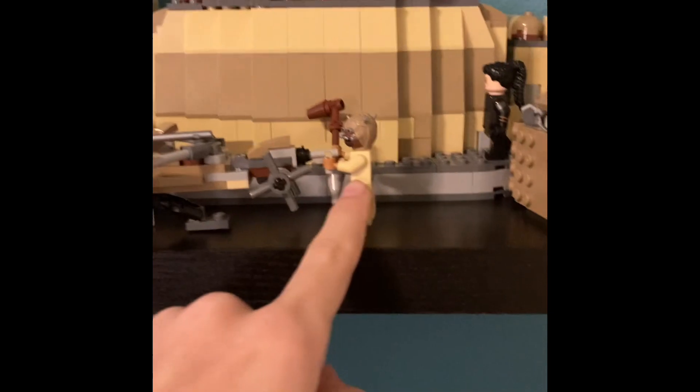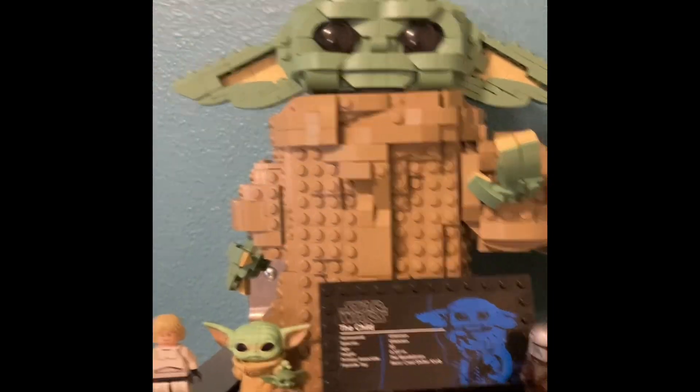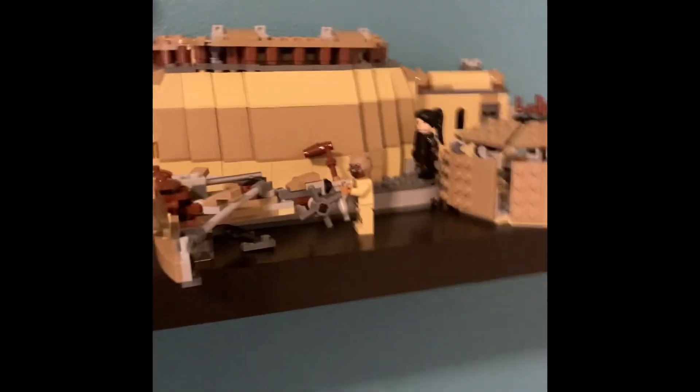This is my Book of Boba Fett and Mandalorian themed shelf. We've got the Trouble on Tatooine with my favorite guy of all time. I have the speeder from that set. This is Boba Fett's Starship, or Slave 1. Got the Buildable Baby Yoda, as well as little mini Funko Baby Yoda. The Stormtrooper Luke, and Boba's Throne Room.